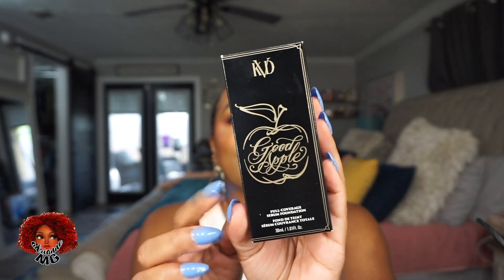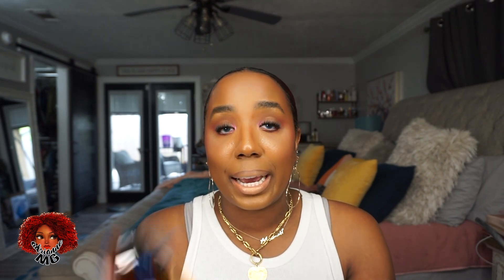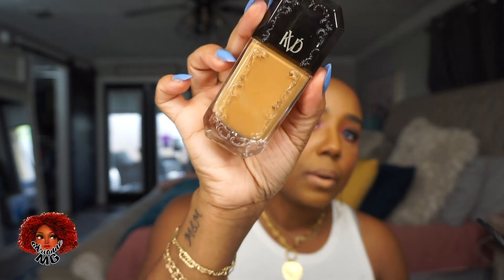I really wanted to try this KVD Beauty foundation serum — it's a full coverage serum foundation. I don't think Kat Von D is associated with this brand anymore, but it really doesn't matter to me. I actually like this brand a lot. I got it in shade 74 and I'm going to try this out.